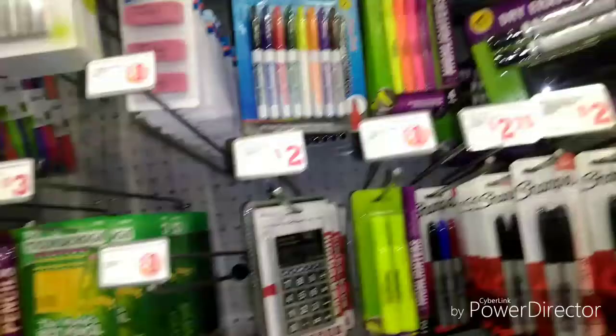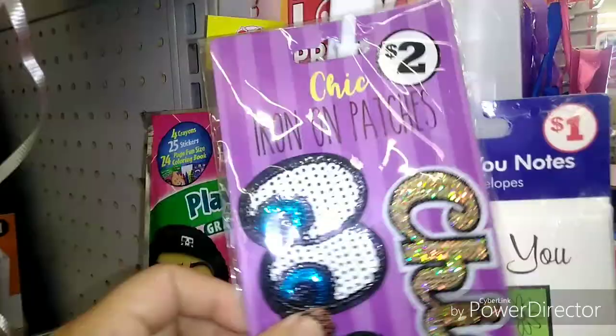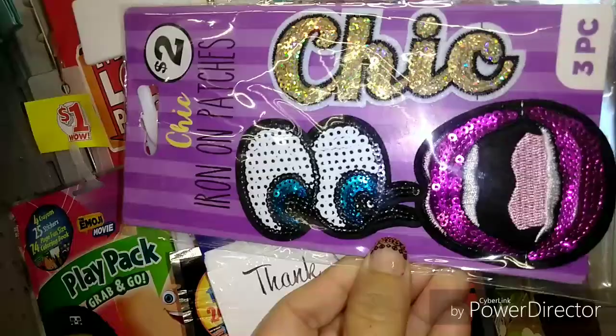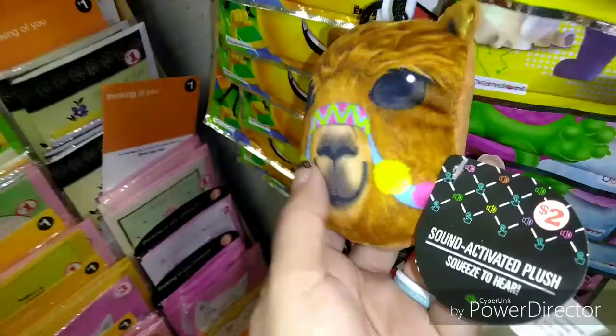Here's some right here. Here's some stickers — oh, it says scripture stickers. Two bucks. There's a lot in here, it's pretty thick it feels like. I was looking for more iron on patches but I only saw this one and another one. This one has sequins in it. There's a llama.